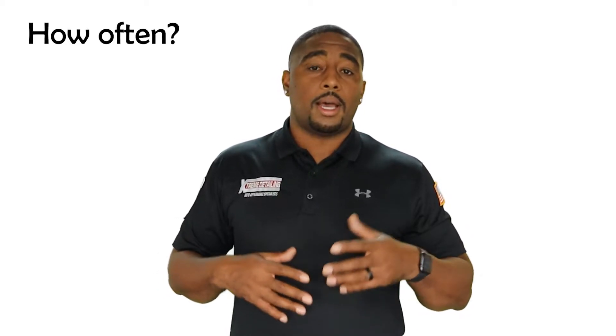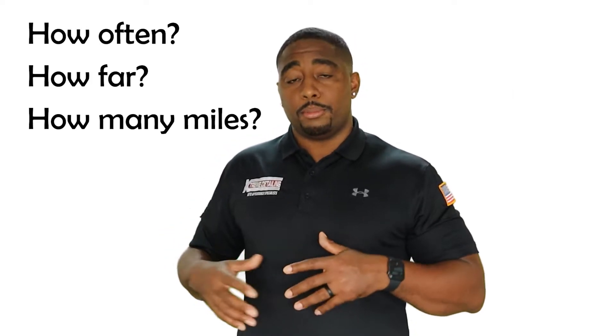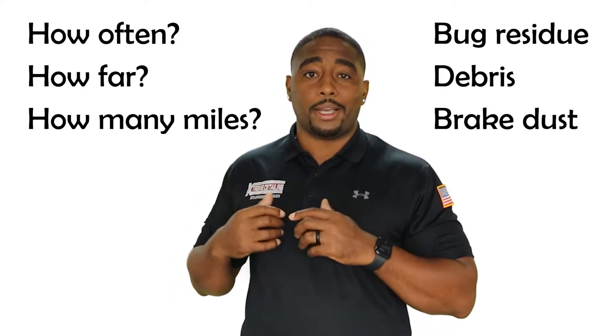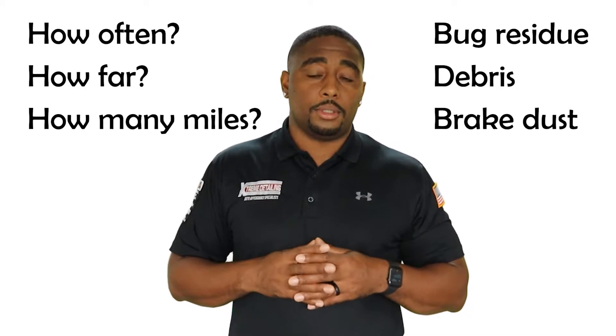So, if your vehicle is garage kept, you may want to get this type of package once per year, maybe once every two years. It really comes down to how often you use the vehicle, how far you drive to work. The more miles you're putting on it, the more bug residue you're collecting, the more debris you're getting on the vehicle, the more brake dust is shooting back on the paint. All of that will determine how often you need to utilize this.